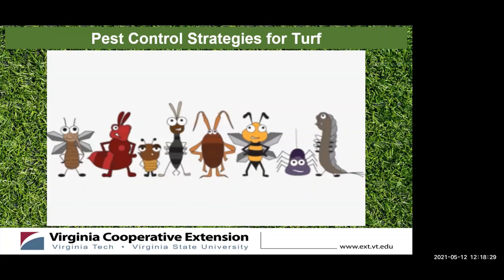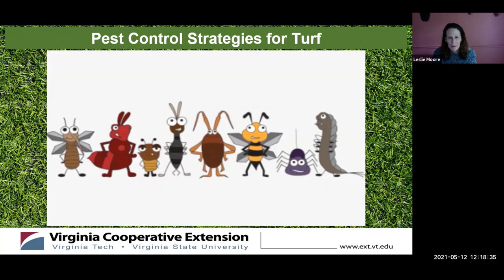Our topic today is pest control strategies for turf. If you've been following our luncheon lawn series, everyone should have a very nice lawn by now, especially the cool season grasses — they seem to be doing really well. But as the summer heats up, there are all kinds of things that are going to want to take over your yard, and we're here to help you minimize their effect.